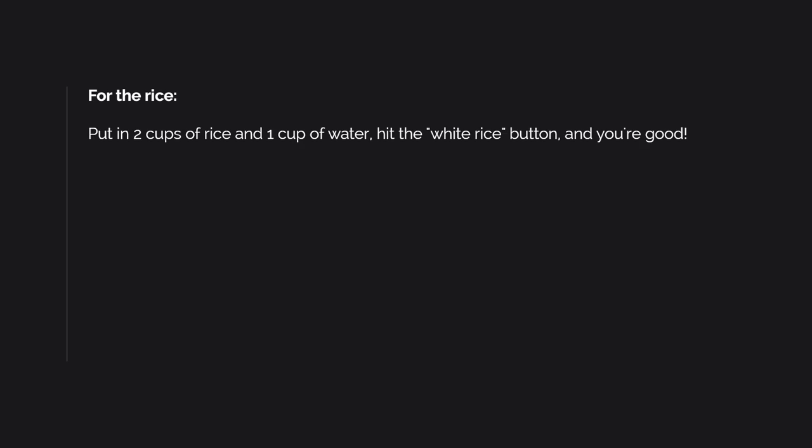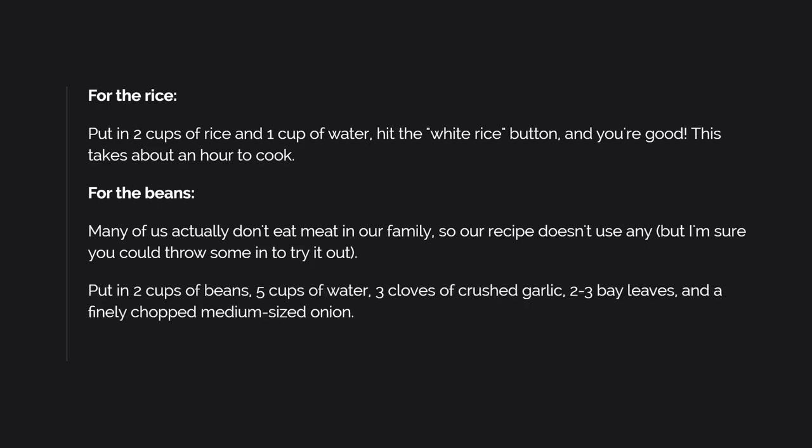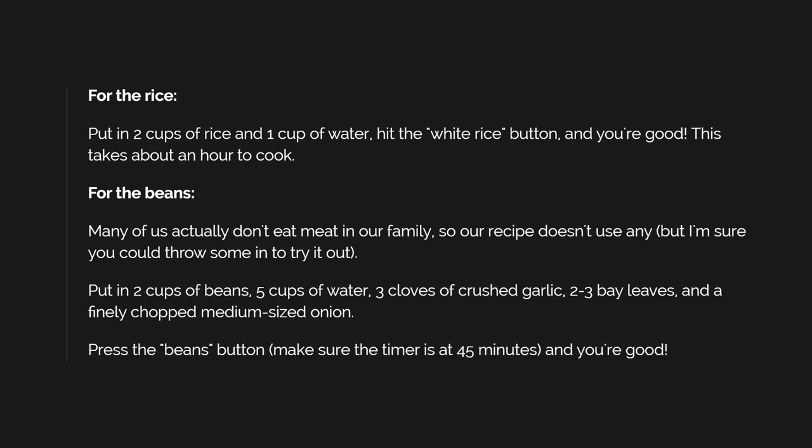For the rice: put in two cups of rice and one cup of water, hit the white rice button, and you're good. This takes about an hour to cook. For the beans: many of us don't eat meat in our family so our recipe doesn't use any, but you could throw some in to try it out. Put in two cups of beans, five cups of water, three cloves of crushed garlic, two to three bay leaves, and a finely chopped medium-sized onion. Press the beans button and make sure the timer is at 45 minutes, and you're good.